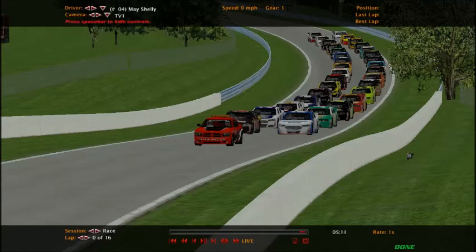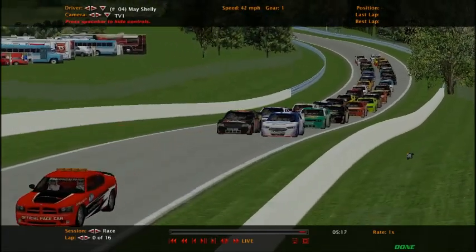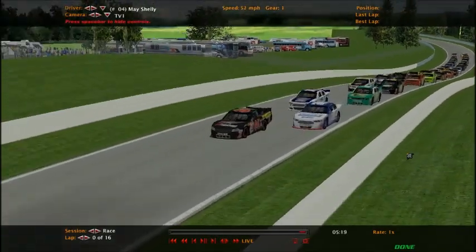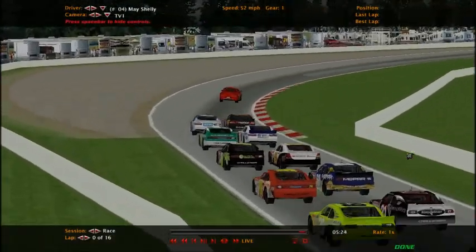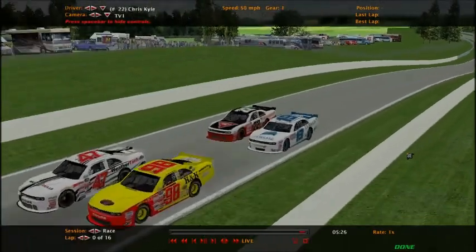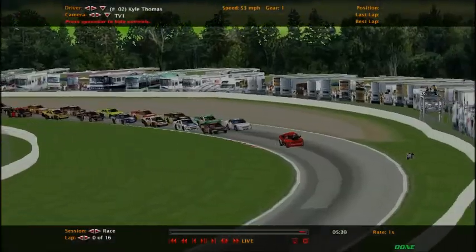There's the command. It's pretty much a mixed field — there's two types of Dodges, two types of Fords. There's only one type of Chevy in the field. Here's one of them.